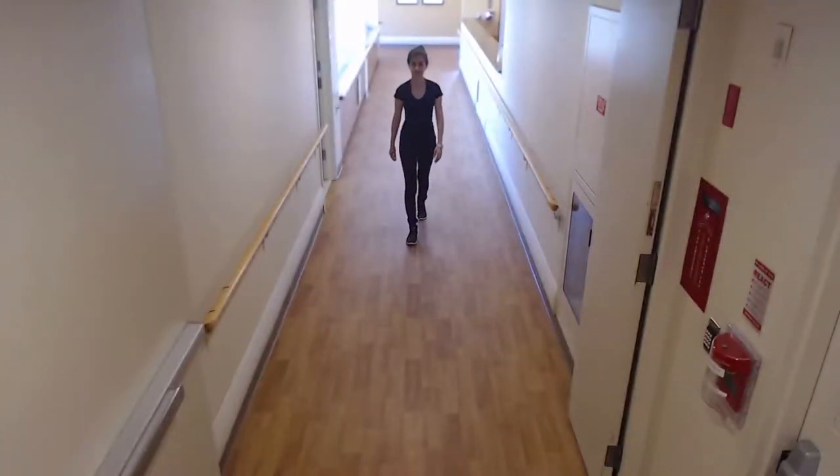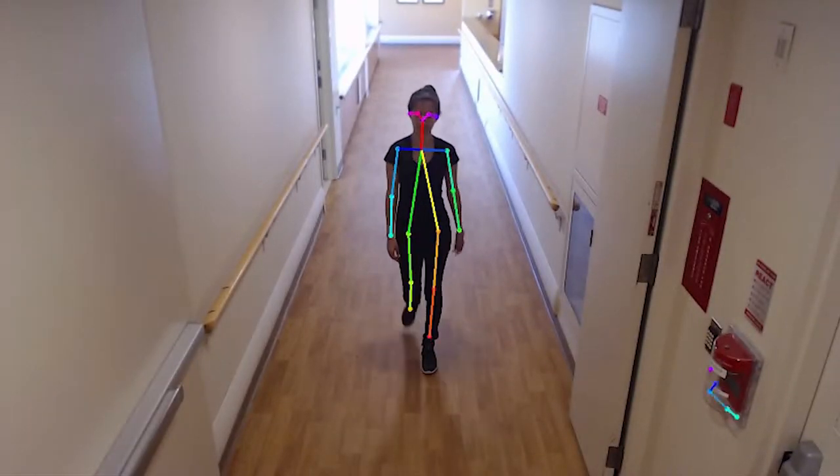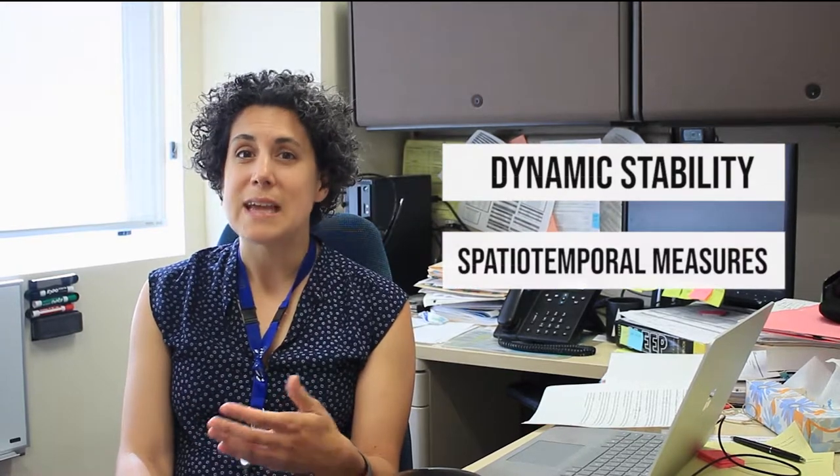Using advances in computer vision, the videos are then processed using human pose tracking algorithms by our team of engineers and computer scientists. From this, we can measure a number of different features of gait, including its dynamic stability, spatial-temporal measures of gait, and gait symmetry.